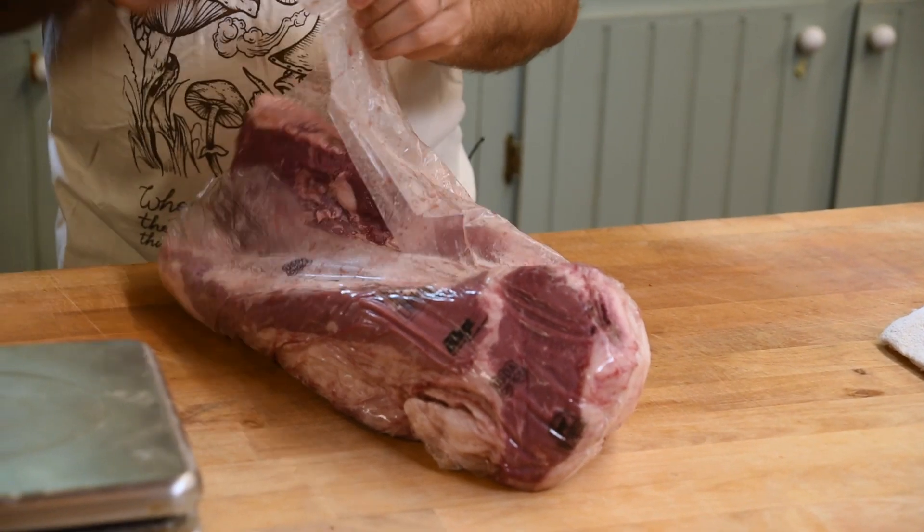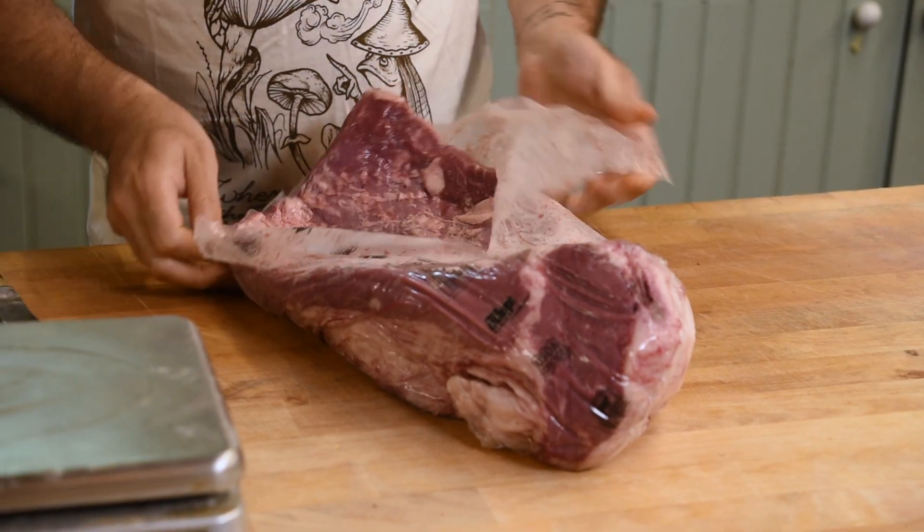We want as chefs the best quality product that we can source, and consistently Certified Angus Beef delivers that.